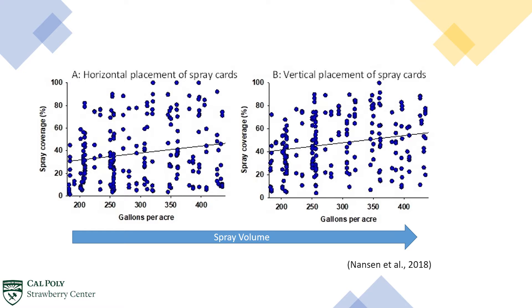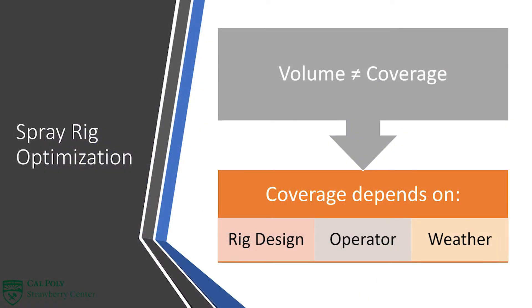Thus, greater volumes may not necessarily provide better coverage. Coverage depends on operator training, weather conditions, and rig design. We cannot control the weather, but we can design a better spray rig.